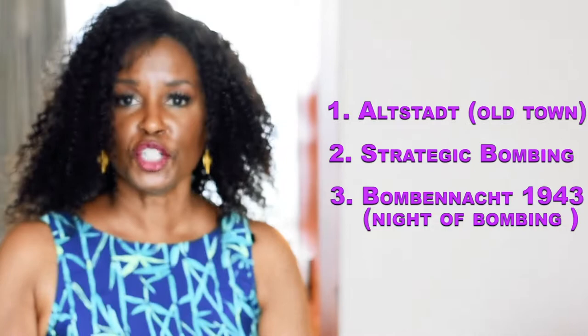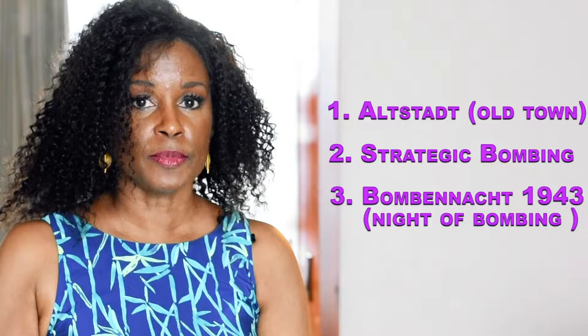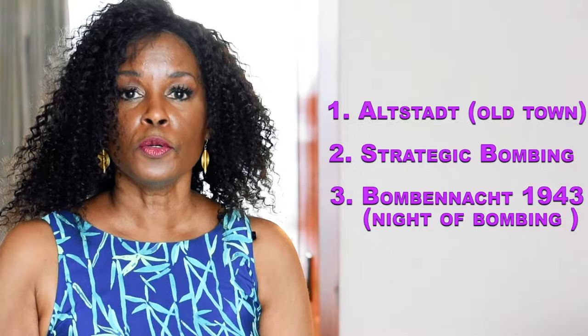In this first of a four-part series, I'll introduce you to a typical German Altstadt, explain why Kassel was bombed in World War II, and share with you the recollections of a woman who survived the bombing night of 1943.